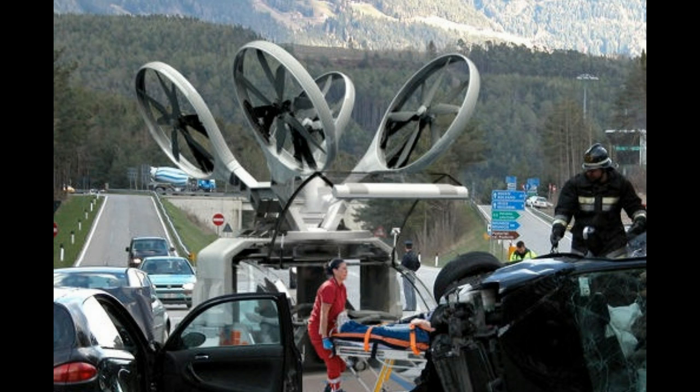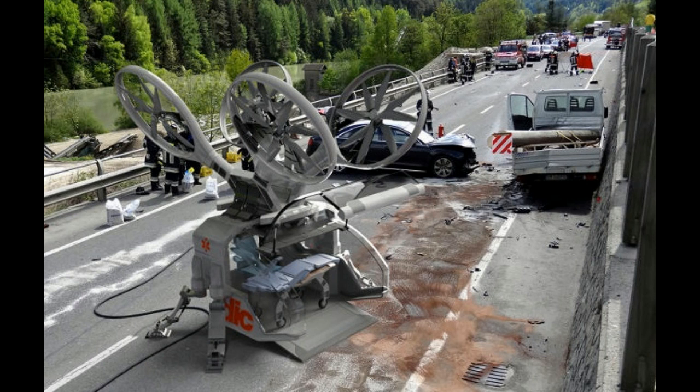Design firm ArgaDesign has a wild conceptual solution. It's a one-person ambulance drone modeled after a standard quadcopter, driven by a GPS, pilot, or a combination of both, that could be dispatched to an emergency scene with a single EMT. It's designed to land almost anywhere, thanks to a footprint the size of a compact car.